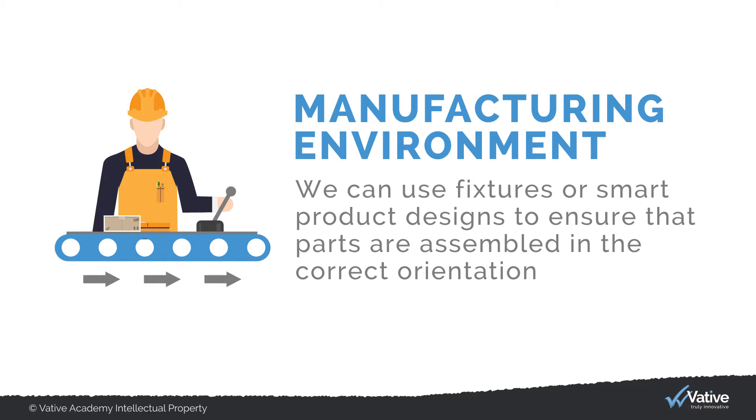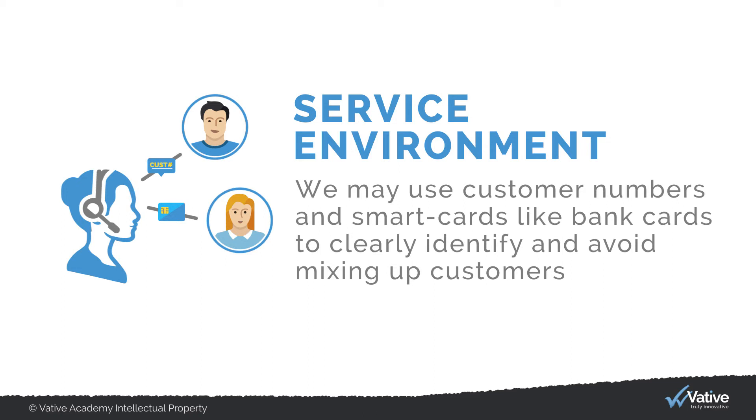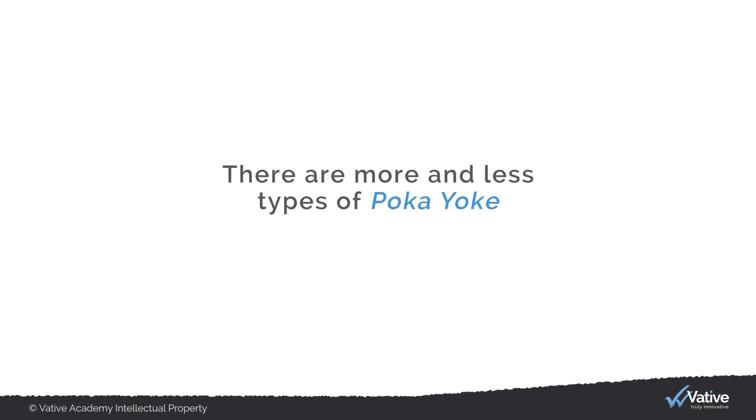In a manufacturing environment, we can use fixtures or smart product designs to ensure that parts are assembled in the correct orientation. In a service environment, we may use customer numbers and smart cards, like bank cards, to clearly identify and avoid mixing up customers.